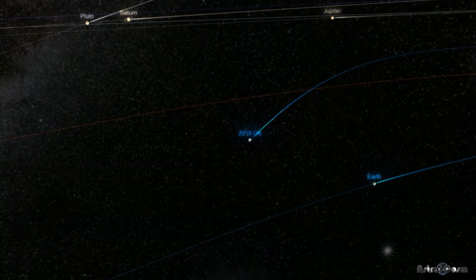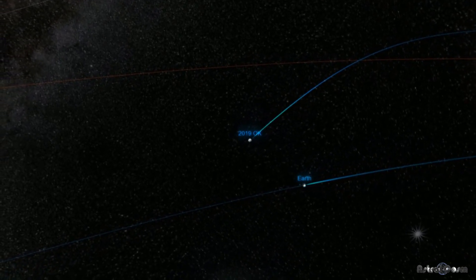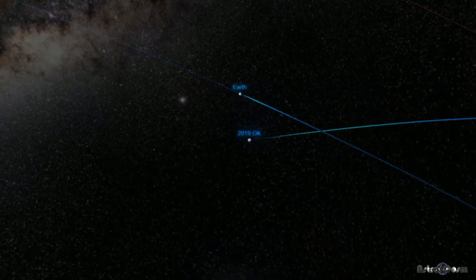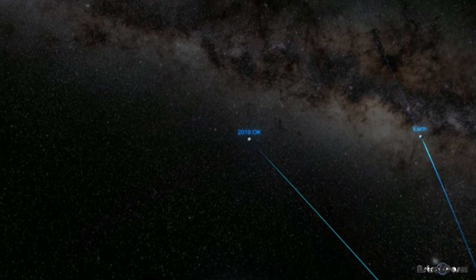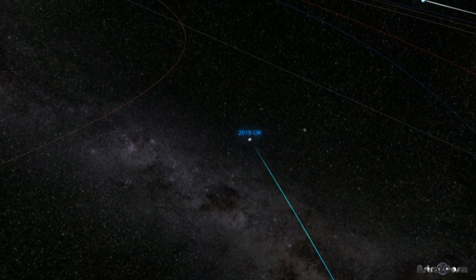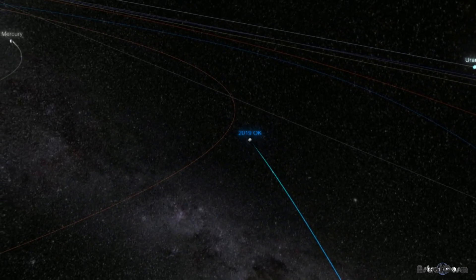Our close call with an asteroid headed for Earth came in July of 2019, when an undetected asteroid almost hit Earth. Asteroid 2019 OK whizzed by at an uncomfortable distance of 45,000 miles — less than one-fifth the distance from Earth to the Moon. With its estimated 57 to 130 meter diameter, 2019 OK could have done major damage.